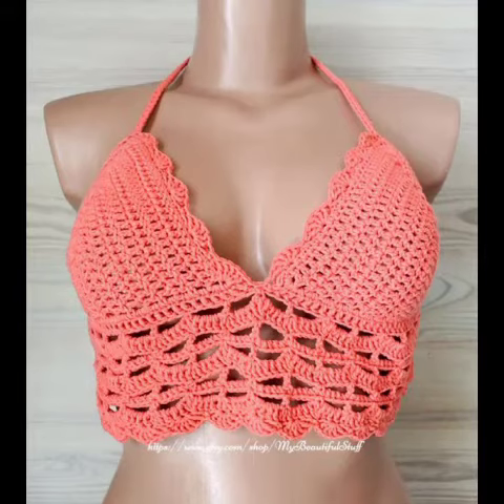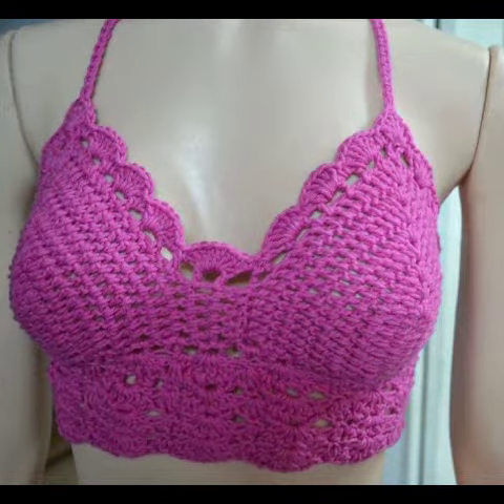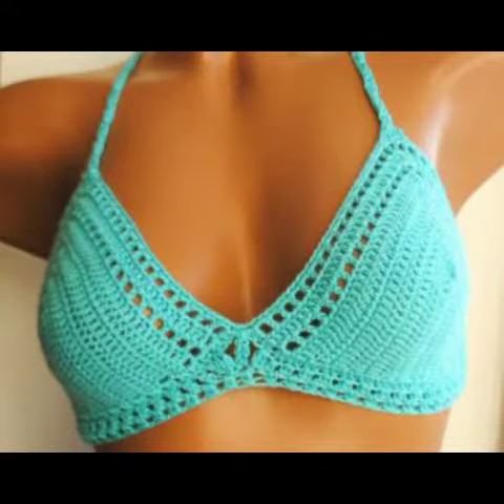Hello girls, welcome to my channel, crochet lovers. Friends, how are you? I hope you are all fine. Today I will share with you a very beautiful and amazing crochet crop top blouses design.